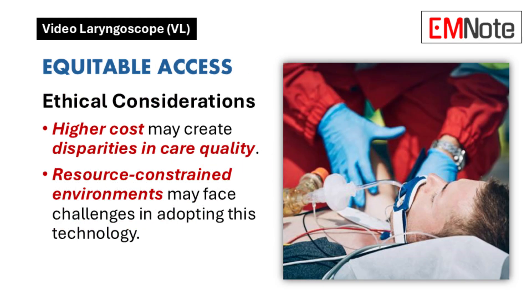Equitable access to care is another critical ethical consideration. How does the cost factor affect access to this technology across different healthcare settings? The higher cost can create disparities in care quality, particularly in resource-constrained environments. This needs careful consideration in resource allocation.